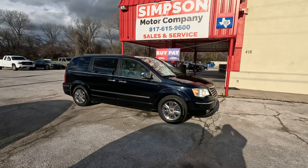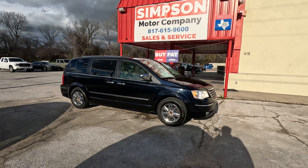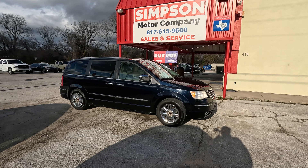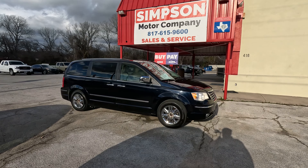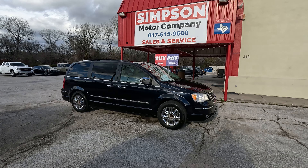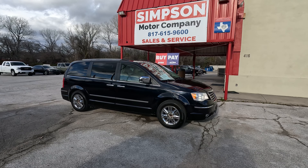This is a 2010 Chrysler Town and Country minivan, and this one is loaded. It has the power doors. It has the DVD from the ceiling — there's two of them, one for the third row and one for the center row. Heated seats. It's a nice van.